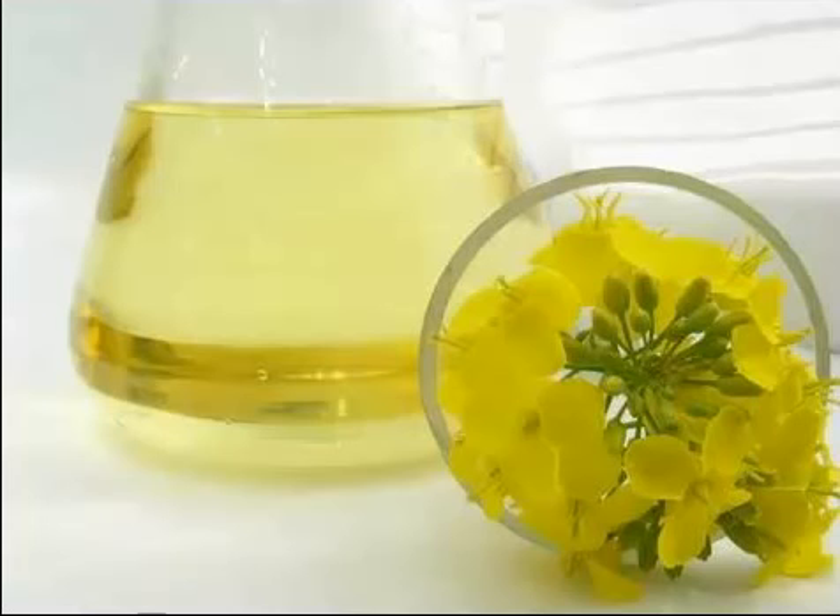It is especially rich in monounsaturated fatty acids like oleic acid, which constitutes about 61% of total fats, that help to lower LDL or bad cholesterol and increase HDL or good cholesterol in the blood.